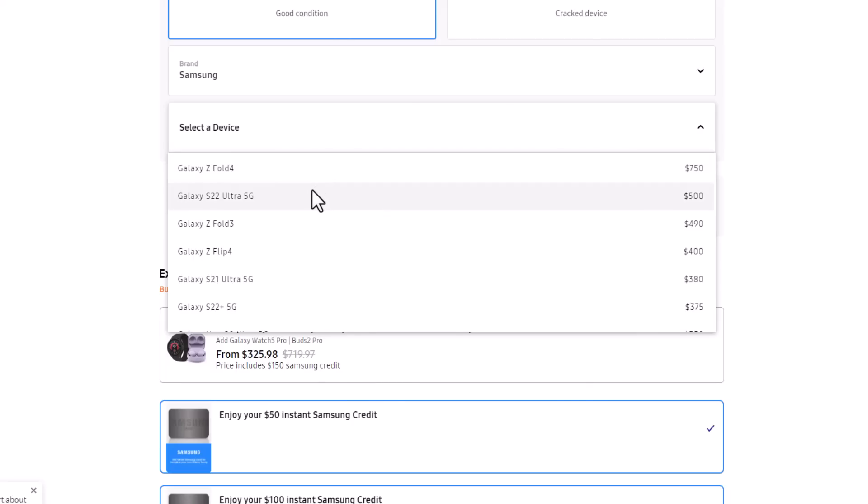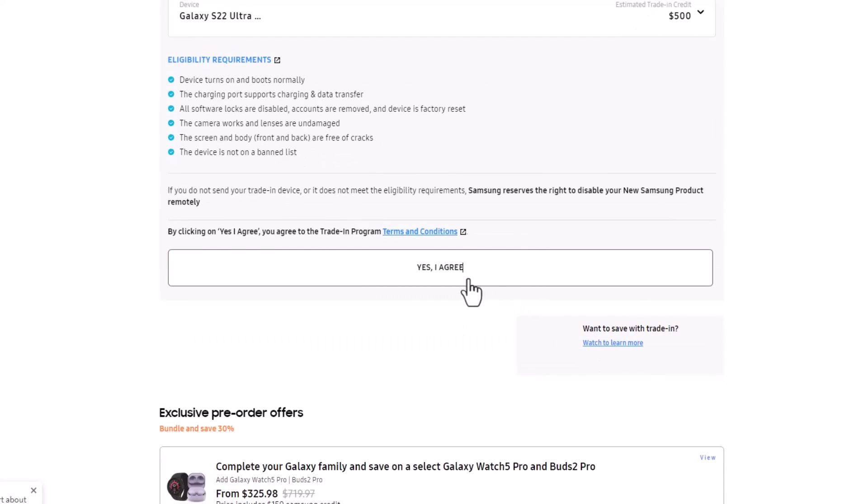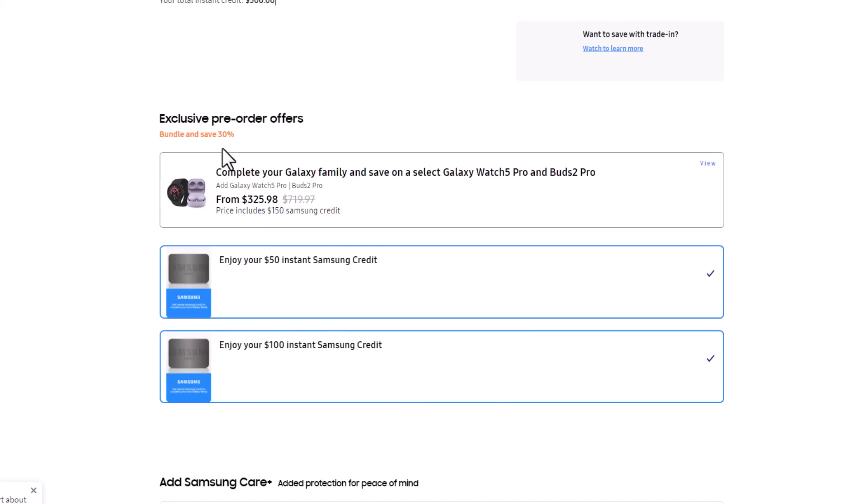Let's choose the S22 Ultra. Over here you want to say yes, and then once you do that, you can choose from these exclusive pre-order offers that will get you up to an additional 30% off. In my case, I'm just clicking the $100 Samsung credit and the $50 special credit that you get for using the link down below.